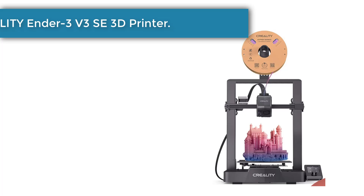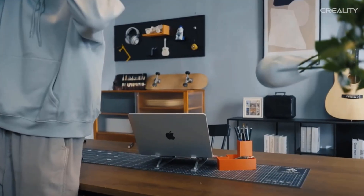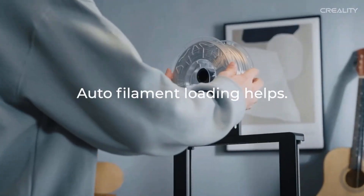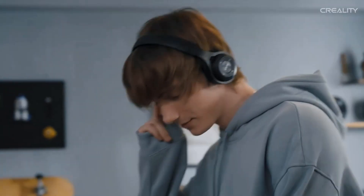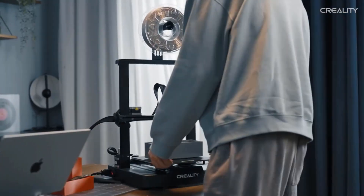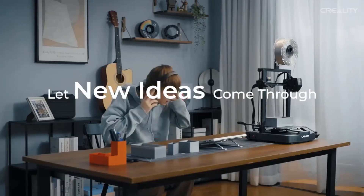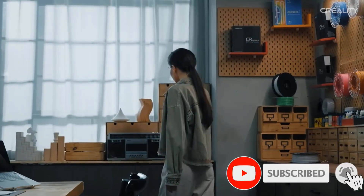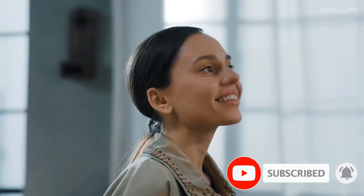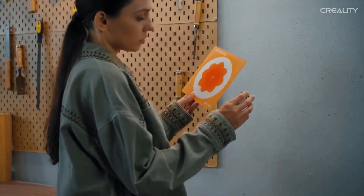Number three: Creality Ender 3V3SE 3D printer. The Sprite extruder of the Ender 3V3SE works well with PLA, PETG, and flexible TPU, unlocking your creative potential. The extruder is market-proven for its reliability, as over 500,000 units have been shipped worldwide. The Ender 3V3SE is compact, simple, and elegant, combining neat XYZ-axis smooth T-shaped profiles and low-key tensioners for a sleek look. It features a CR Touch sensor for auto leveling and a strain sensor for auto Z offset.